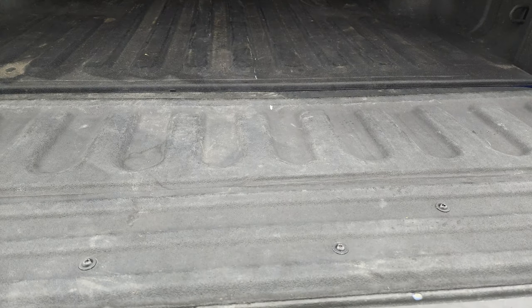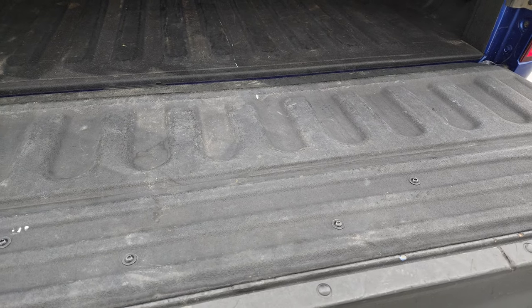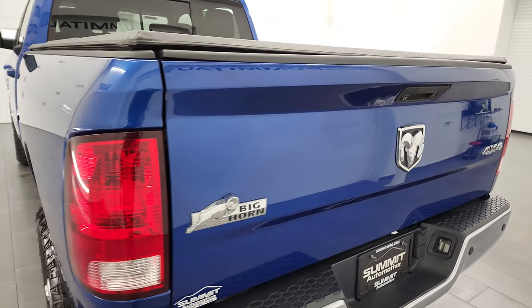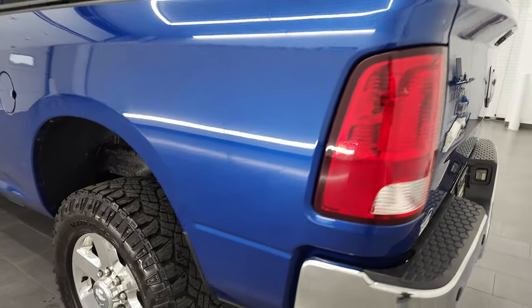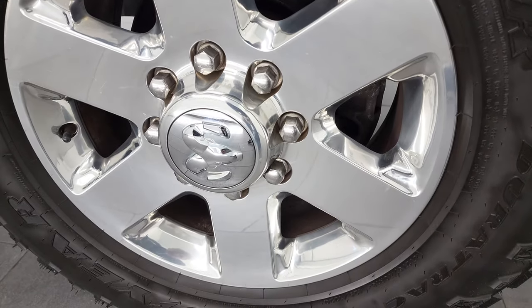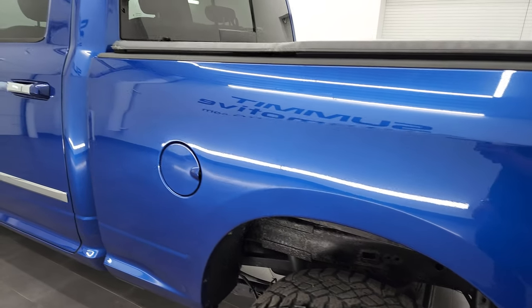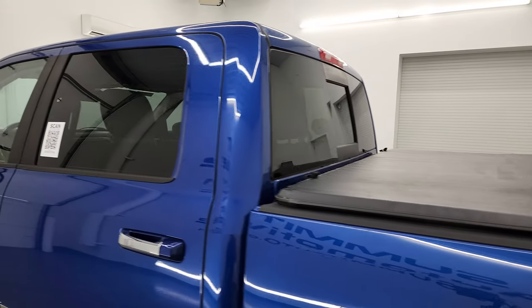Spray-in bed liner. Bed is in really nice shape, and that bed liner goes onto the tailgate, which is really nice. Tailgate shuts nice and solidly. And as we come around to the back rim, no major scuffs or scrapes on there — looks really good. And down the rest of the side, doors and cab all look really good as well.